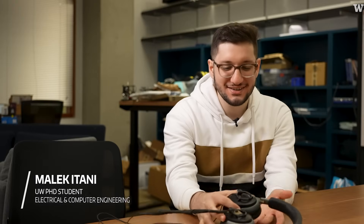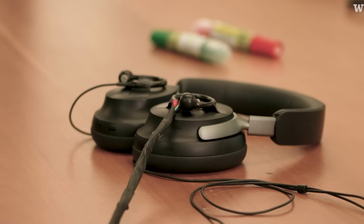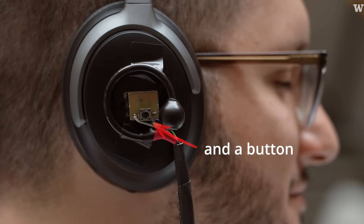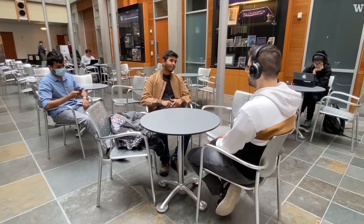This is a headphone system called Luquensu. We have an off-the-shelf noise cancelling headphone and we've attached two binaural microphones on the right and left. We use this system to let people pick and choose the specific speakers that they want to listen to in a noisy environment.